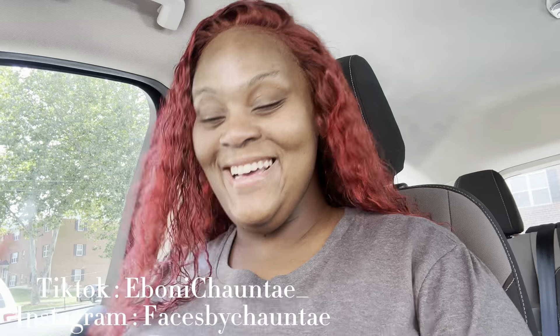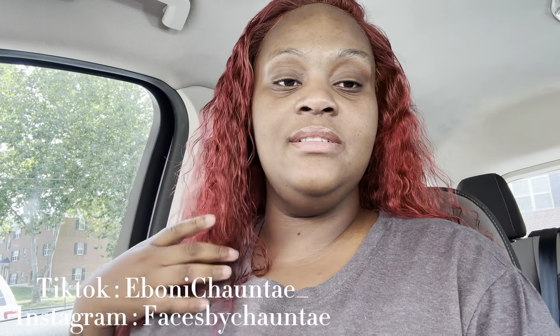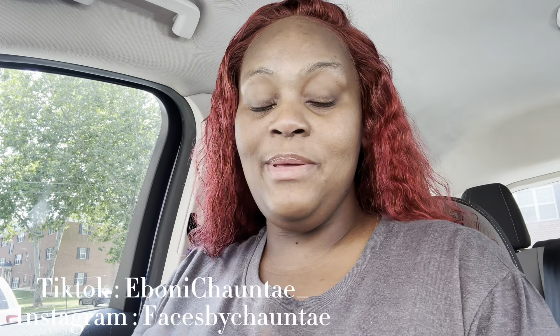Welcome back to my channel! My hair is red — I can only do red for a short amount of time, but it's curly so I gotta redye it because it's fading. Anyway, welcome back to the channel. I know I've been away for a little while. The last video was a little emotional, but we're back and we're better, period.